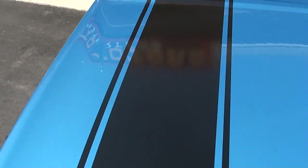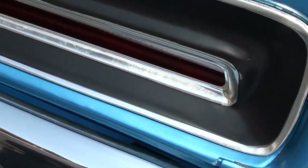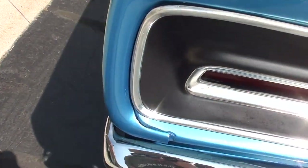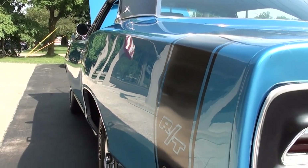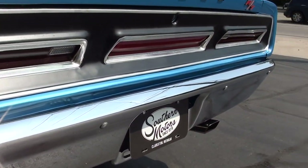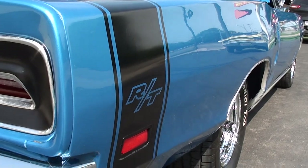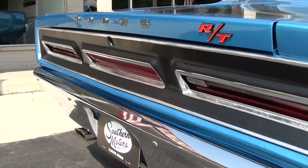Pretty car. That tail panel is original — you can nitpick it a little, but it's awfully nice. The car is nice and straight down the sides. BF Goodrich Radial TA tires all the way around, and it's got 15-inch Magnum 500 wheels. Car sits good, and like I say, it runs and drives excellent.